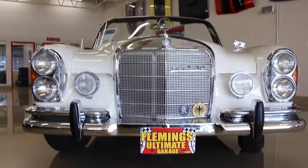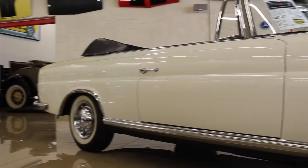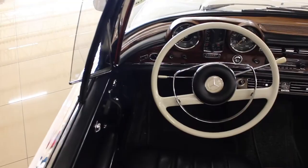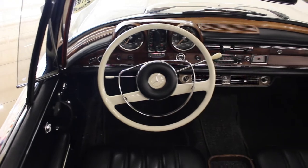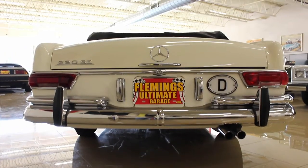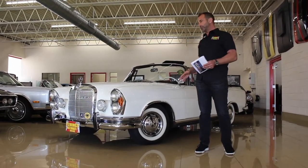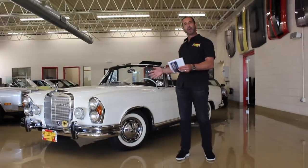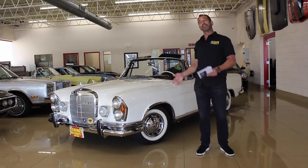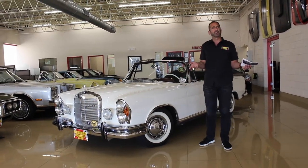As we talk about this incredible '63 Mercedes, you say to yourself, 'Wow, that is a really beautiful car,' and you're absolutely right — it is a beautiful car. But a lot of times people don't know why they're beautiful cars. So let's take a minute, we're going to walk around and look at the level of restoration, because when you're buying a car like this, these are what we call blue-chip investments, meaning they continue to go up in value each year.